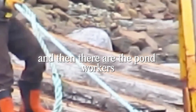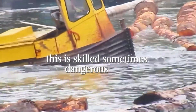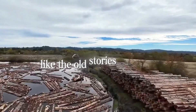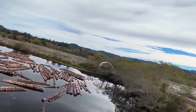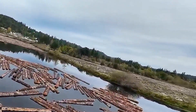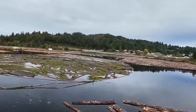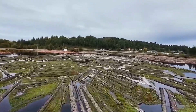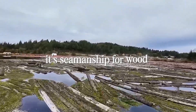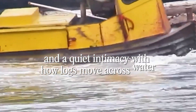And then there are the pond workers, known around mills as pond monkeys. Don't let the nickname fool you — this is skilled, sometimes dangerous work. They don't leap from log to log like the old stories anymore; most use small motorized boats. But the instincts are the same. With a long pole hooked at the end, they steer, untangle, and sort floating giants, deciding which logs head to the head rig next and which need more time to settle. It's seamanship for wood — timing, balance, and a quiet intimacy with how logs move across water.